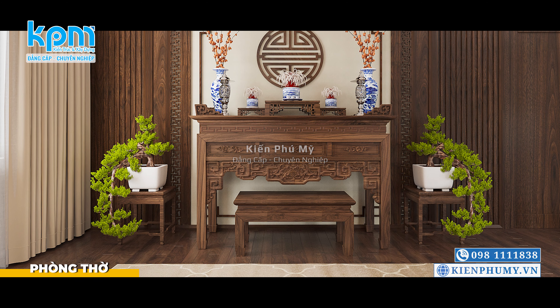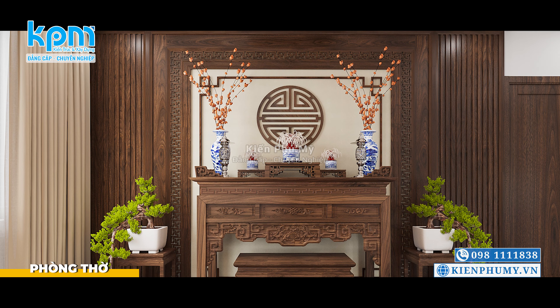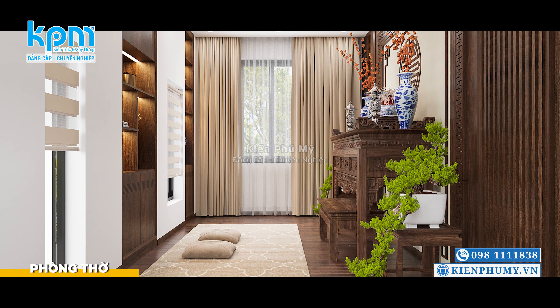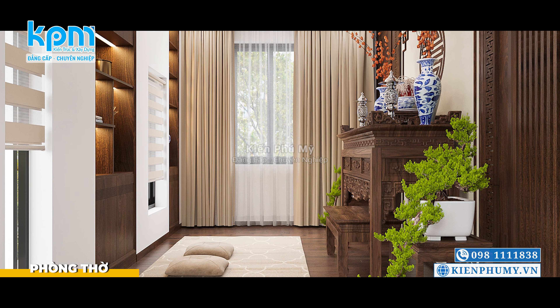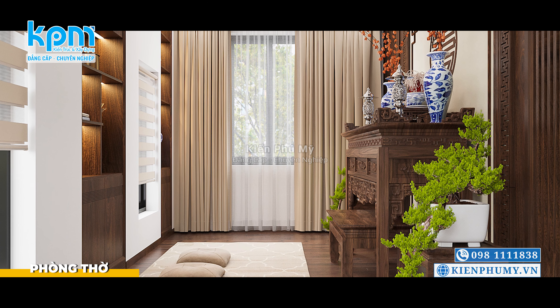Cuối cùng là không gian phòng thờ, được bố trí tại nơi cao nhất của ngôi nhà, thiết kế theo phong cách tân cổ điển sang trọng và ấm cúng, với chất liệu hoàn toàn bằng vật liệu gỗ tự nhiên có hoa văn chạm trổ tinh xảo, tạo cho không gian sự trang nghiêm, thể hiện sự thành kính của con cháu đối với cha mẹ và tổ tiên.